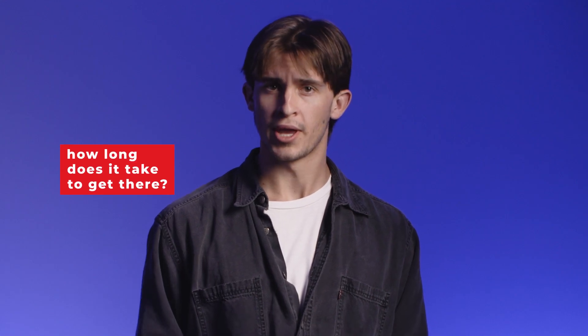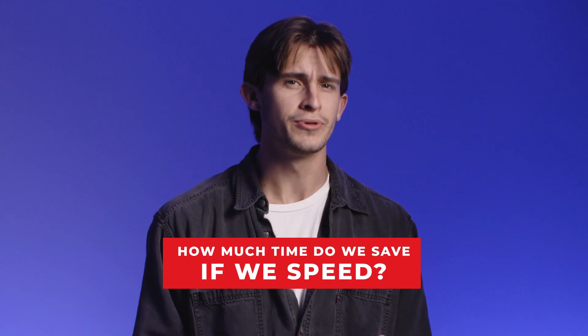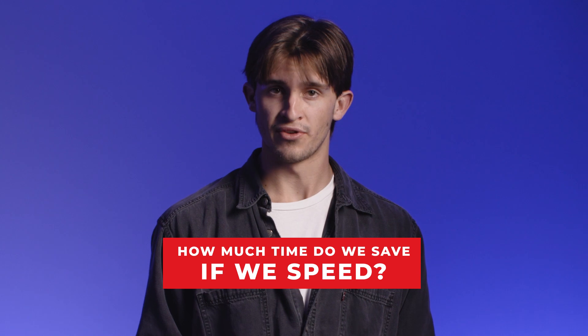We are all convinced that we can save so much time with speeding — so much so we ask, how long does it take to get there? And then we ask, well, who's driving? Yet we've all had the experience where someone has sped by us only to pass them several minutes later or get stuck at the same red light. Obviously speeding is illegal, but the question becomes: how much time do we really save if we drive over the speed limit?